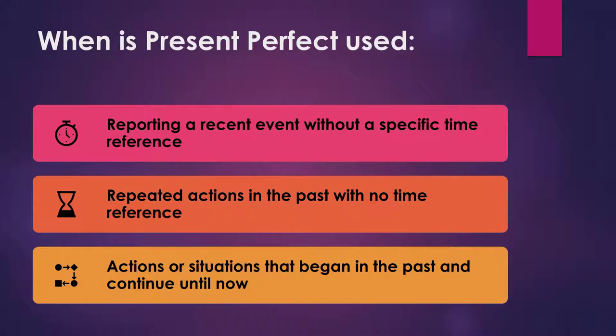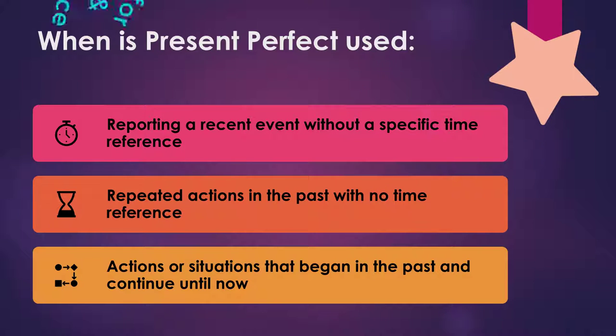When is Present Perfect used? Present Perfect is used when reporting a recent event without a specific time reference. It is also used for repeated actions in the past with no time reference, and for actions or situations that began in the past and continue until now, especially when 'for' or 'since' is used.